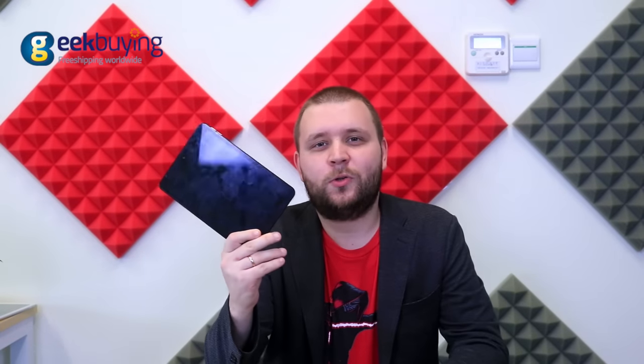Hello everyone! Today we are going to talk about the tablet with 2K resolution, premium design and formidable specs. I'm talking about the new i5 mini 4s.